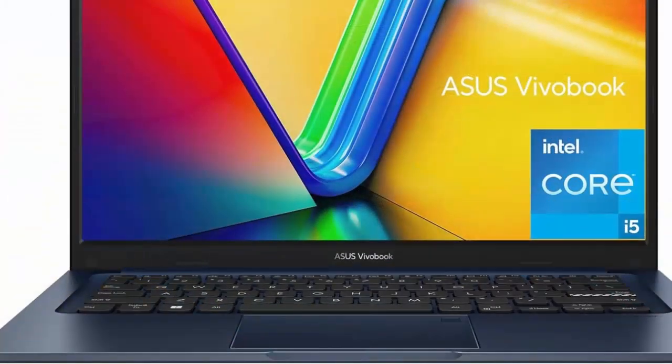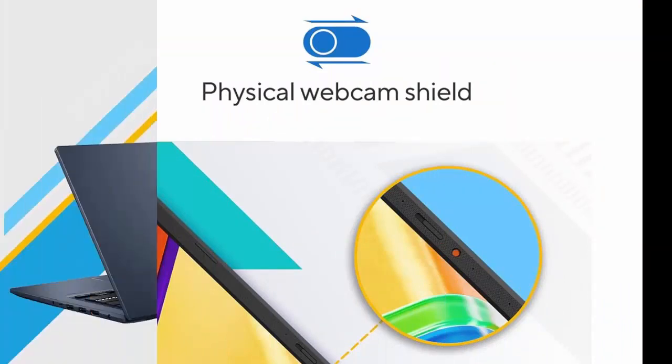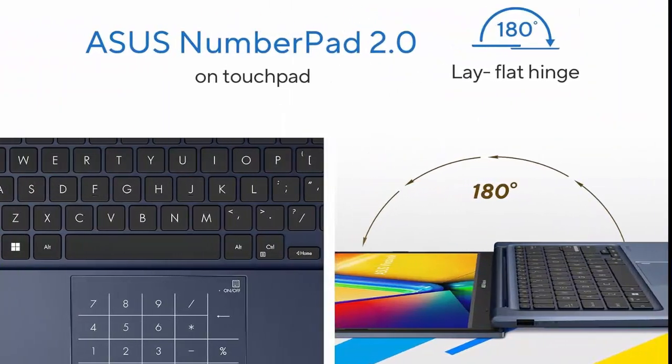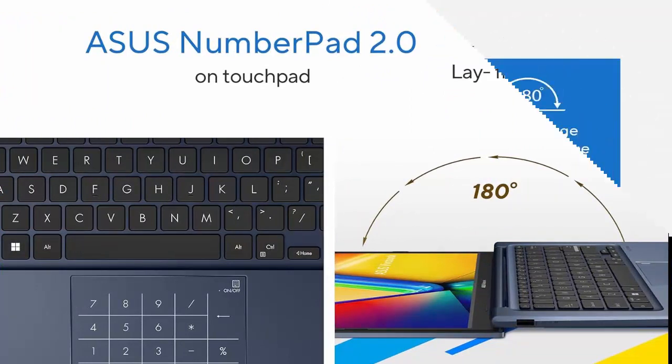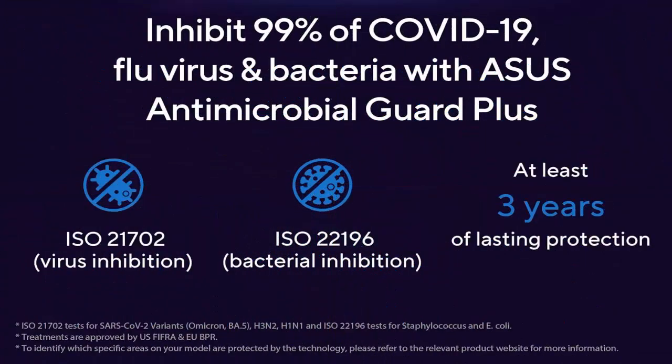Intel Iris Xe Graphics. Fast storage and memory featuring 256GB M.2 NVMe PCIe 3.0 SSD and 4GB DDR4 SO-DIMM plus 4GB DDR4 on-board RAM. Windows 11 Home. Extensive connectivity with USB 3.2 Gen 1 Type-C, USB 3.2 Gen 1 Type-A, USB 2.0 Type-A.